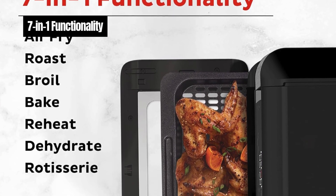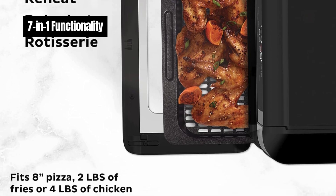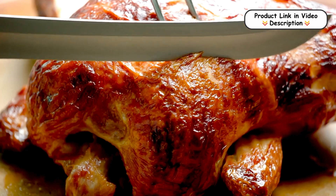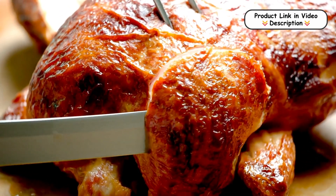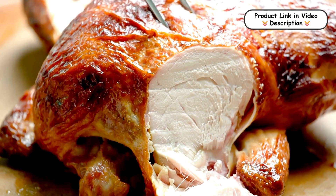Seven-in-one functionality — this versatile air fryer allows you to air fry, broil, bake, roast, dehydrate, reheat, and even cook rotisserie style. With an adjustable temperature range from 95 to 400 degrees Fahrenheit, it's designed to handle a wide variety of cooking tasks effortlessly.